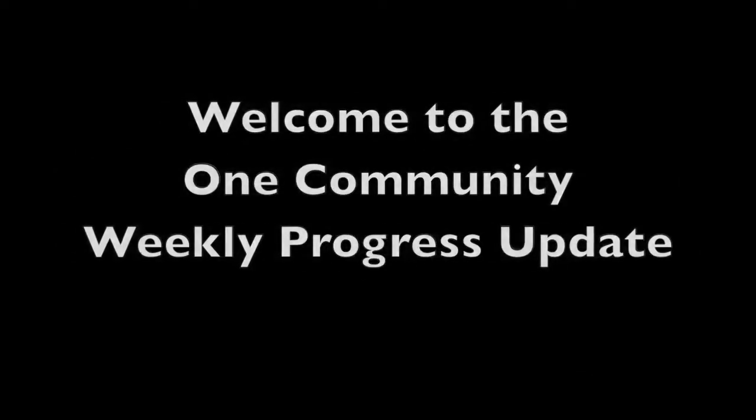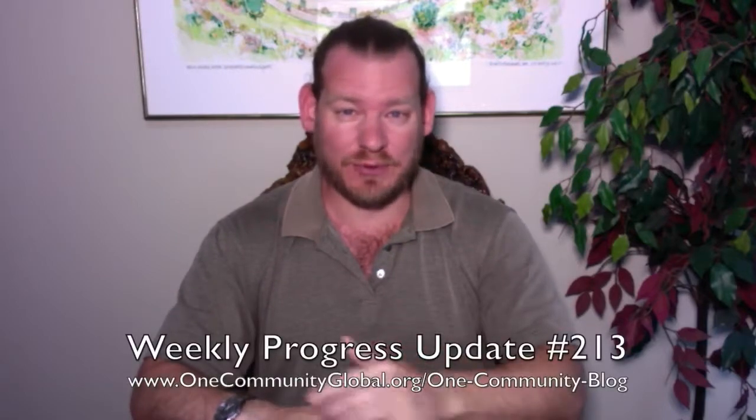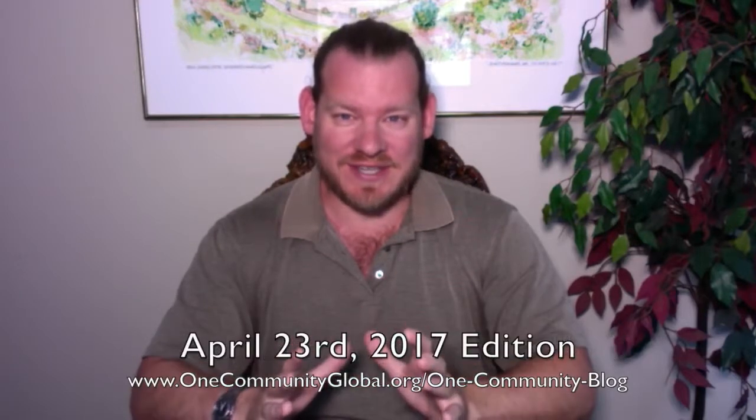Welcome to the One Community Weekly Progress Update. My name is Jay Sabel. I'm the Executive Director of the One Community 501c3 nonprofit organization. This is our Weekly Progress Update number 213, April 23rd, 2017 edition.